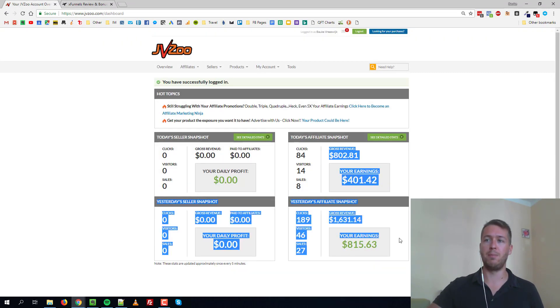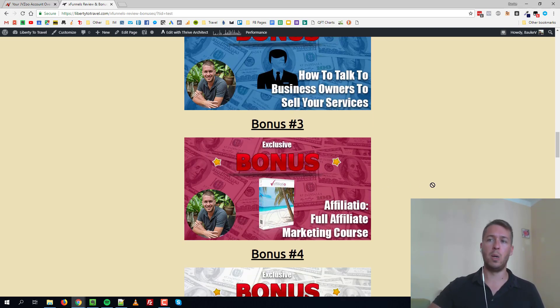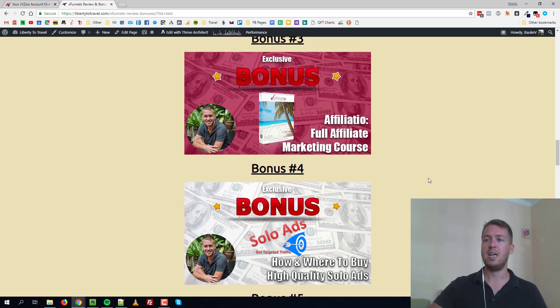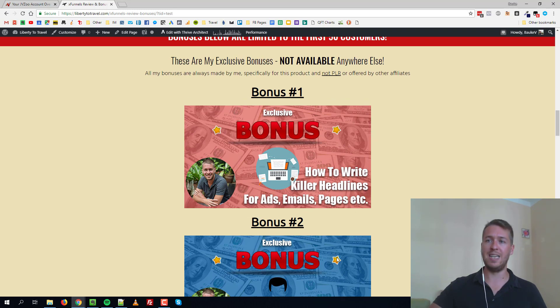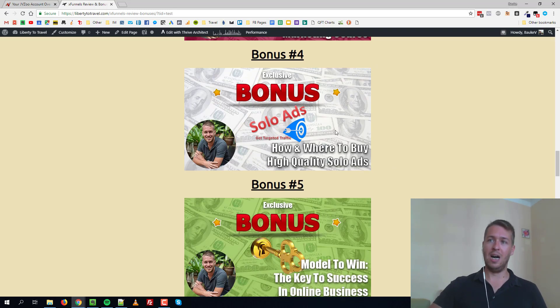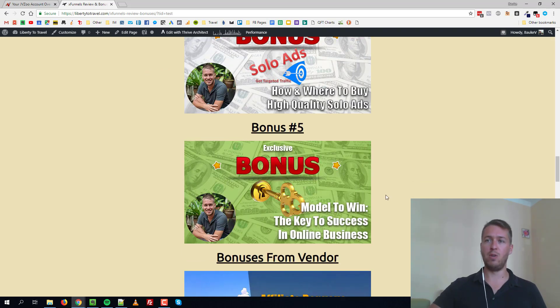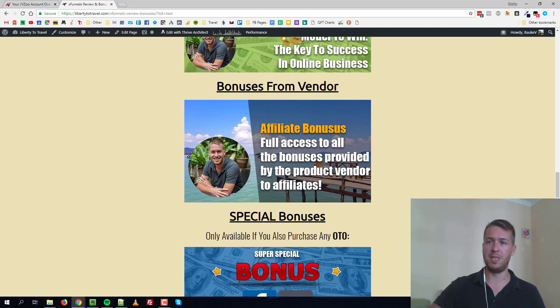If you want to check out one of the ways that I make money like this, it's all revealed in one of the bonuses I'm giving away with X Funnels — that's Affiliation, my full affiliate marketing course. In addition to that, I'm giving you some alternative ways to make money with X Funnels as well: a traffic course and another course that shows you exactly how I make money in my online business.